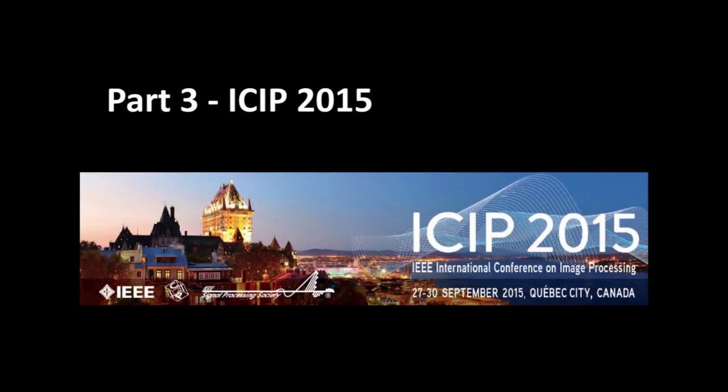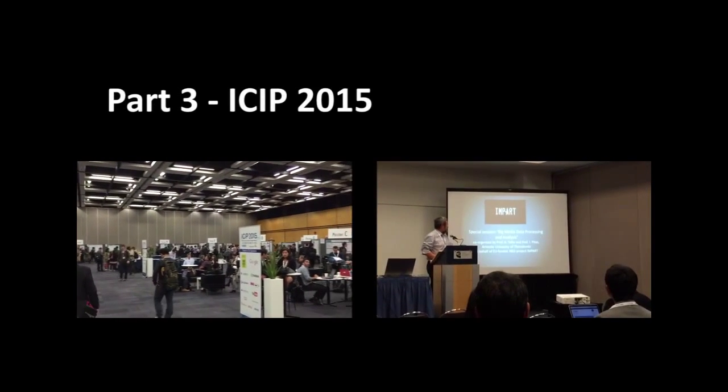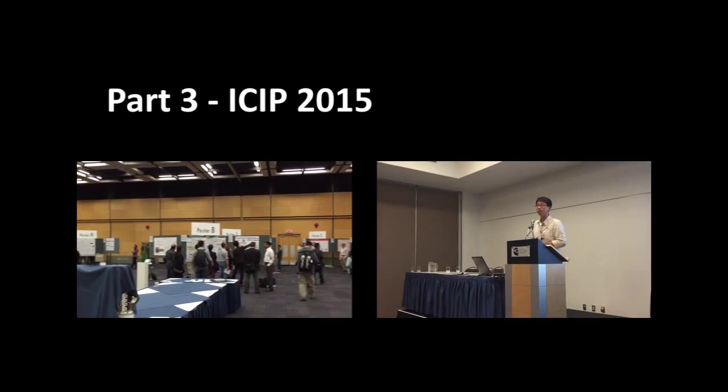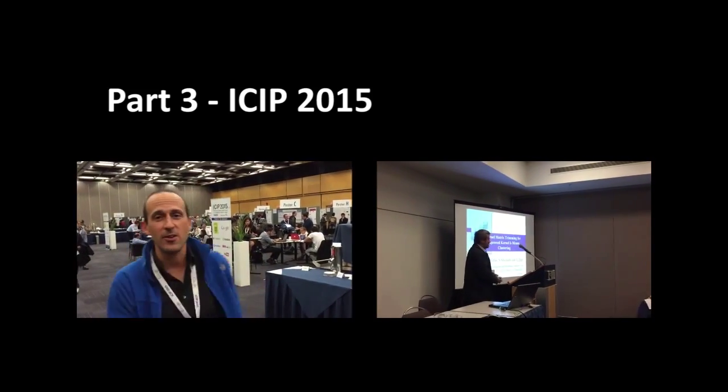In September 2015, the IMPART project organised two special paper sessions at the IEEE International Conference on Image Processing in Quebec City, Canada. This conference is the reference annual conference on image processing, with over 1,000 attendees from all over the world. I'm Alan Evans from UPF, and it's quite a big deal for us to be here because IMPART has organised two special sessions within what is pretty much the biggest conference on image processing in the world.